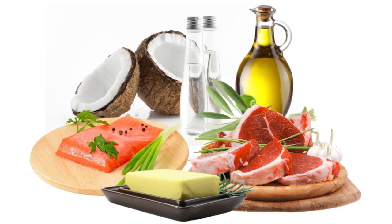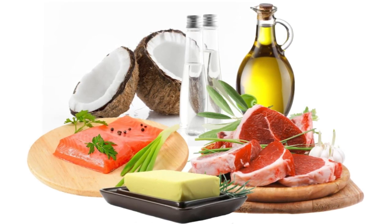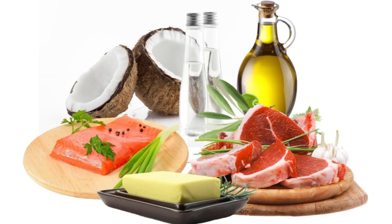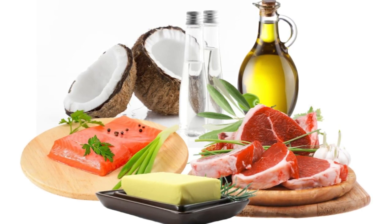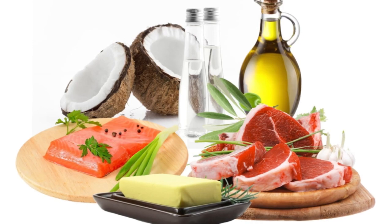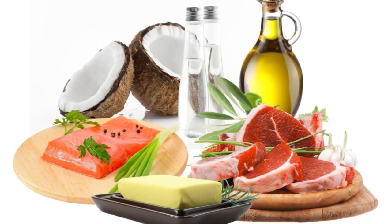Laura Clark, registered dietitian and nutrition consultant, told Live Science that fat provides us with essential fatty acids which we cannot make in the body. It also enables us to store the fat-soluble vitamins A, D, E and K. Dietary fat also helps keep hair and skin healthy, insulates the body, protects organs and fills fat cells. Essential fatty acids in particular contribute to brain development, blood clotting and inflammatory control.